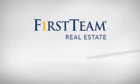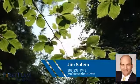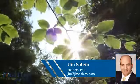At First Team Real Estate, you'll find a place you'll feel right at home in. This video is brought to you by your real estate agent, Jim.